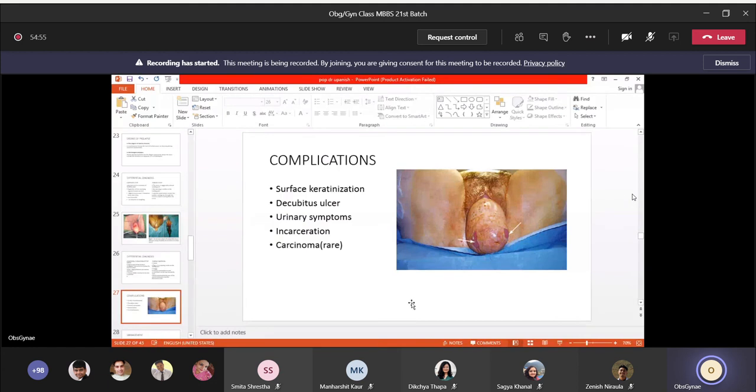Complications of prolapse include: surface keratinization of the prolapsed tissue; decubitus ulcers on the cervix or vaginal wall; urinary symptoms; incarceration — where blood supply is compromised; and rarely, malignant change.